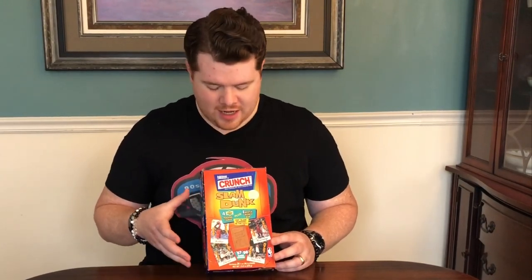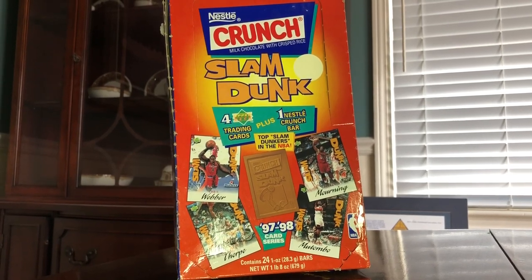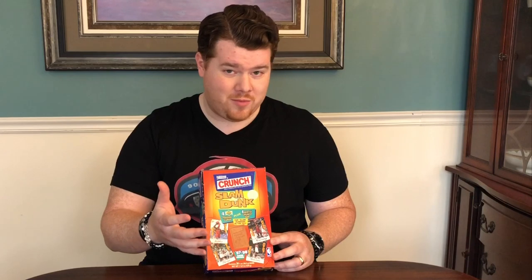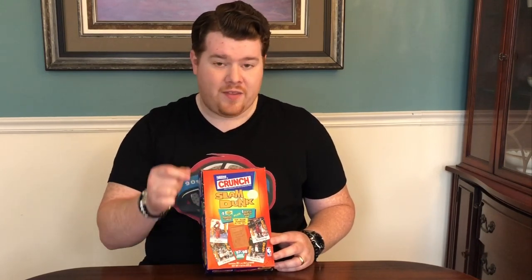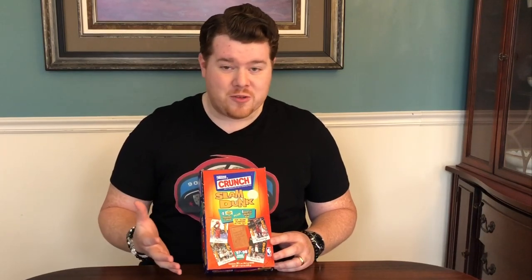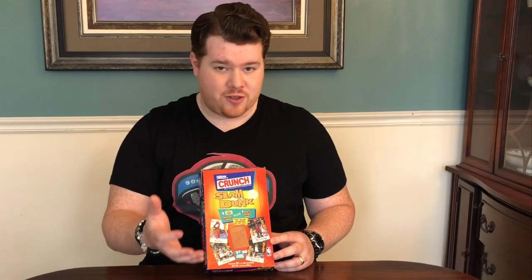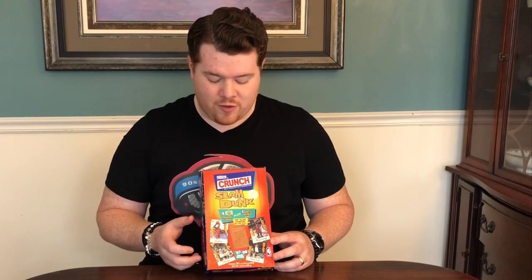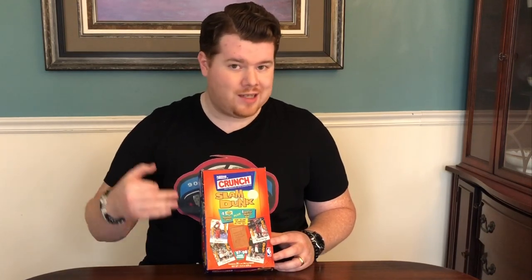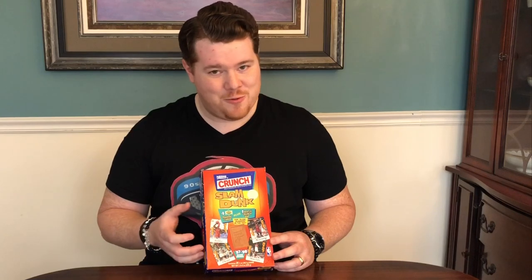So today we have an interesting box. It's already been opened but there are unopened packs in here. We've got 97-98 Upper Deck Nestle Crunch Slam Dunk — kind of a funky thing. This was a product that Upper Deck and Nestle Crunch partnered on. These packs have inside a small Nestle Crunch bar and also a clear plastic package of basketball cards. Kids or whoever bought these were just looking for the chocolate and left the cards by themselves in packs unopened. In this box we've got the packaging with the chocolate and the cards, so you'll see exactly how they looked in 1997 when they came out.